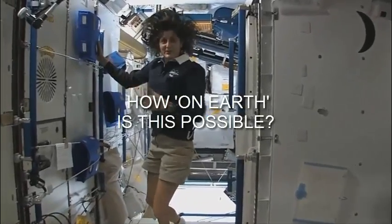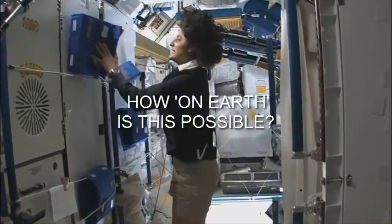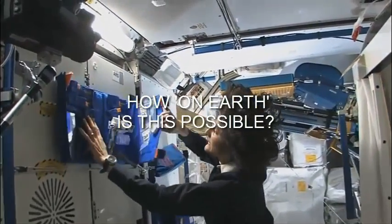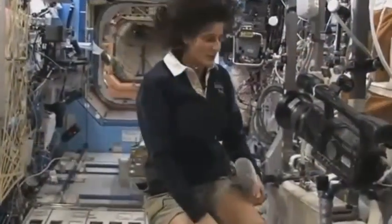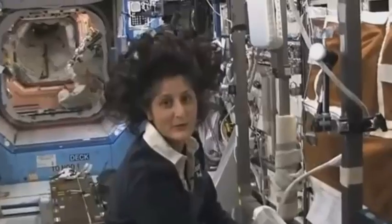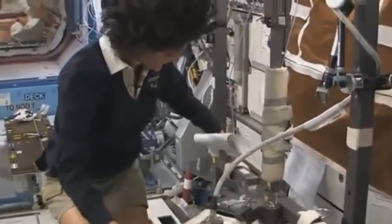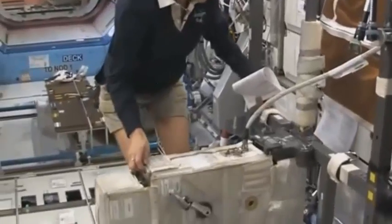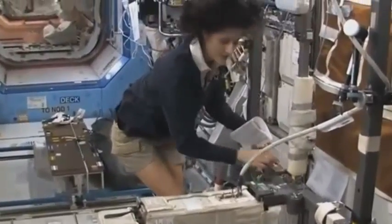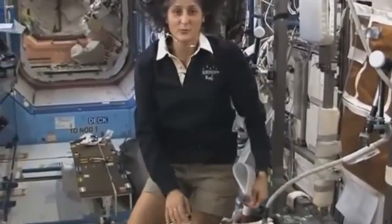Hello Flat Earth researchers, debaters, and debunkers. How on earth is it possible to see people apparently floating weightless in space on the ISS? Flat earthers are accused of having the ridiculous notion that it's somehow possible to create a weightless environment somewhere on earth, rather than having to have people spinning around orbiting the earth at thousands of miles an hour.